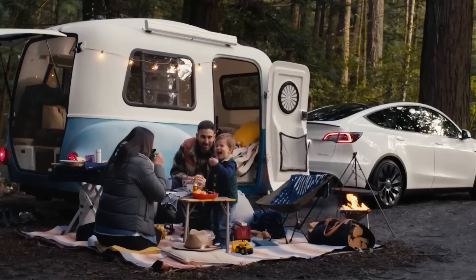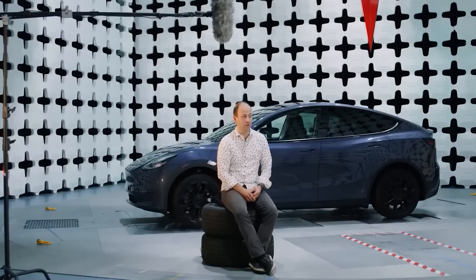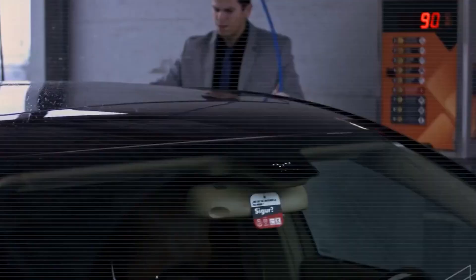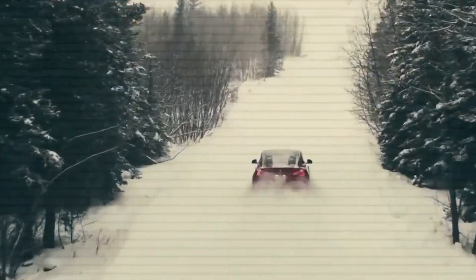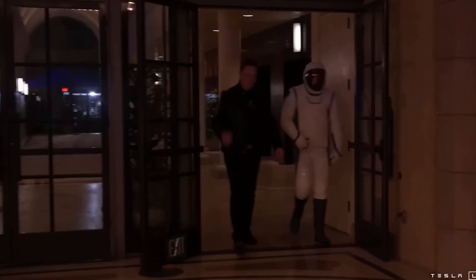For years, range anxiety has been one of the biggest hurdles stopping drivers — especially those used to gas-powered cars — from switching to electric. The fear of running out of battery, being stuck far from a charging station, or waiting ages to charge has held a lot of people back. But with the Model 2, Tesla has flipped the script entirely.